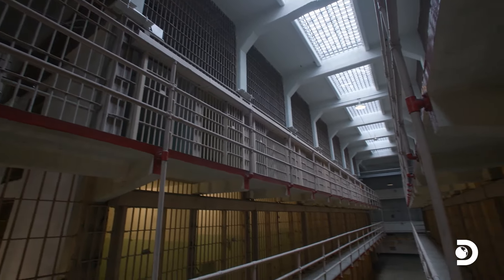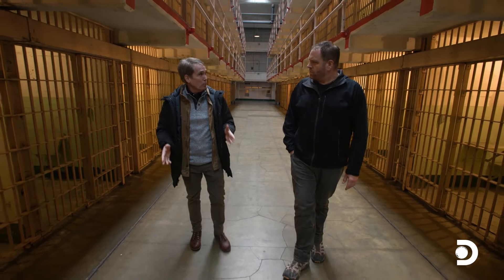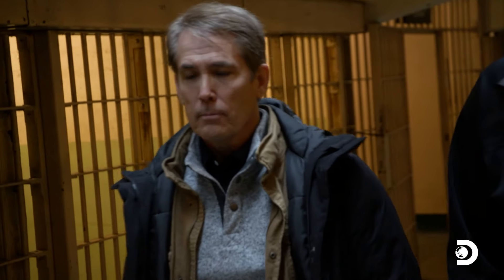When this place was built, it was the largest steel-reinforced concrete building in the world, designed with one purpose — to keep you in. And it was also pretty well guarded — six guard towers with over 60 guards. It had the highest ratio of guards to prisoners of any prison. So let's talk about our three guys.